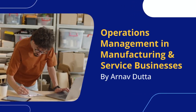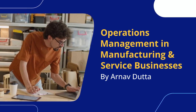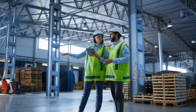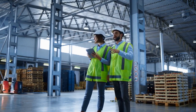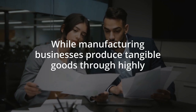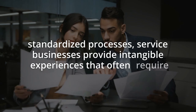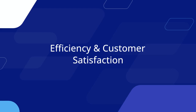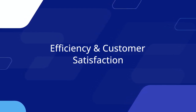Operations management plays a critical role in both manufacturing and service businesses by focusing on the efficient production and delivery of products or services to meet customer demands. Despite this shared objective, the methods and processes employed in each sector differ significantly. While manufacturing businesses produce tangible goods through highly standardized processes, service businesses provide intangible experiences that often require customization and human interaction. Exploring these differences with real-world examples illustrates how each sector optimizes its operations to achieve efficiency and customer satisfaction.